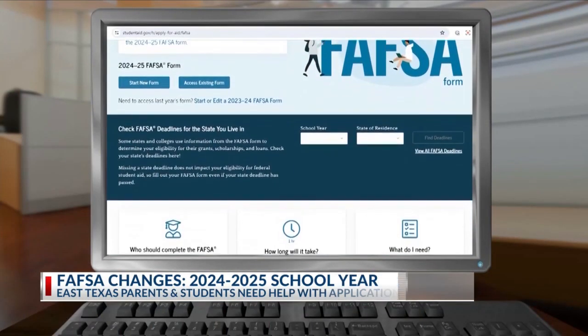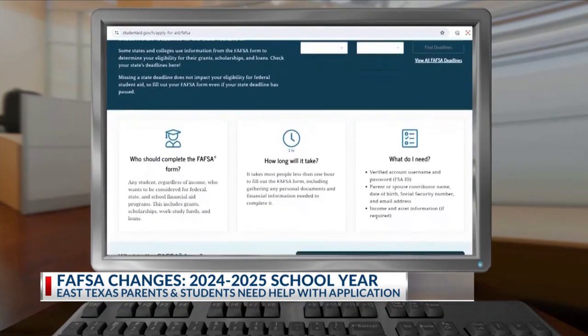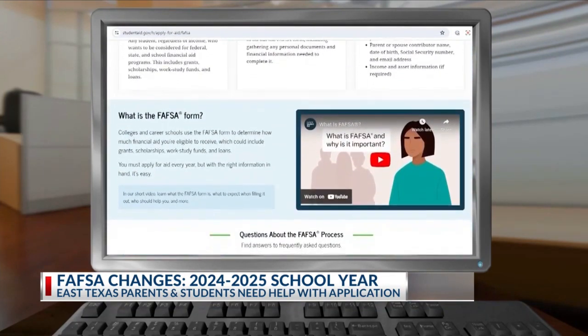Recent FAFSA changes and glitch after glitch are causing setbacks for parents, high school seniors, and the colleges accepting them.